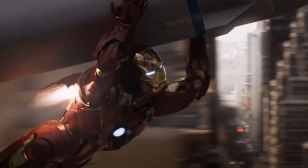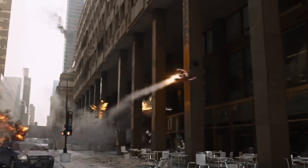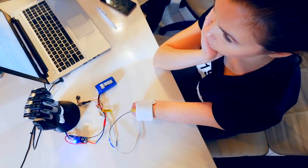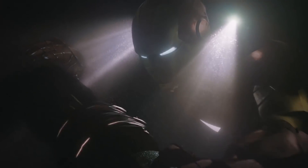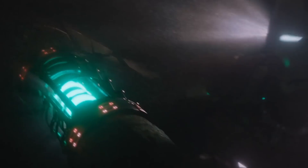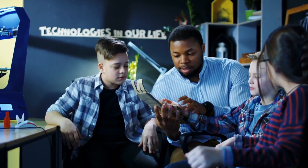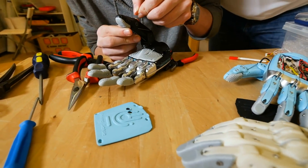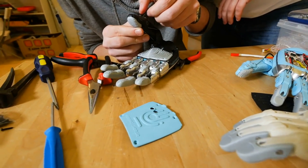Iron Man's suit makes a lot of decisions in real time while Tony Stark is out in the world privatizing world peace. In the real world, we're just now starting to get suits that amplify the strength of the wearer. While no one appears to be fighting crime with them or defending the earth from alien invasions, they're being used to assist people who've lost the use of their limbs or strength within them.